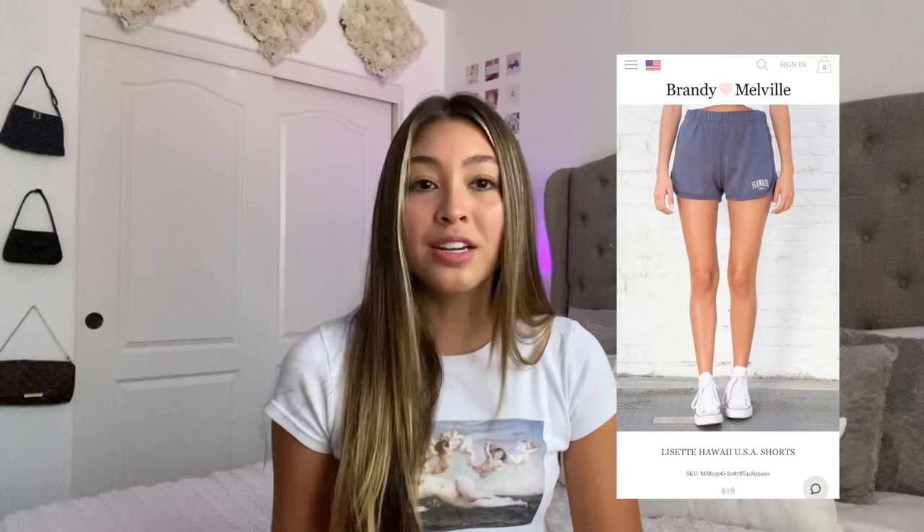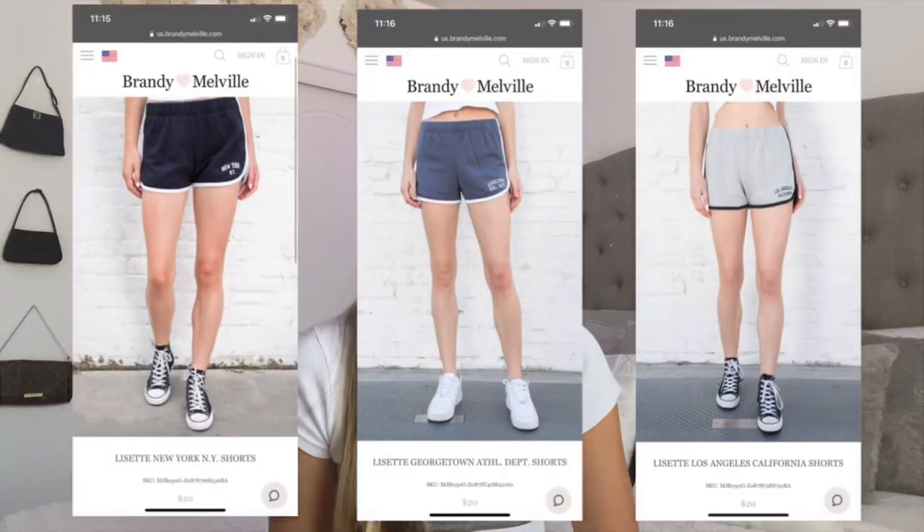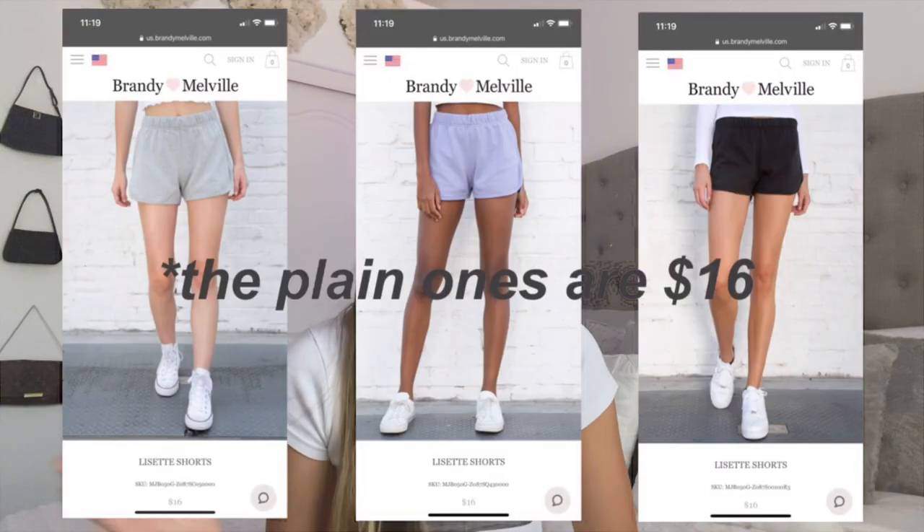Next I have the Griffin shorts — just the basic biker shorts that Brandy sells for $16, which is a great price. They're a good cotton material and super soft. Then I have the Lassette shorts — I just bought the Hawaii ones about a week ago and I've been wearing them all day every day. I wear them around the house, to bed, and they're cute enough to go out in. At $18 I'm definitely going to be purchasing more of these.